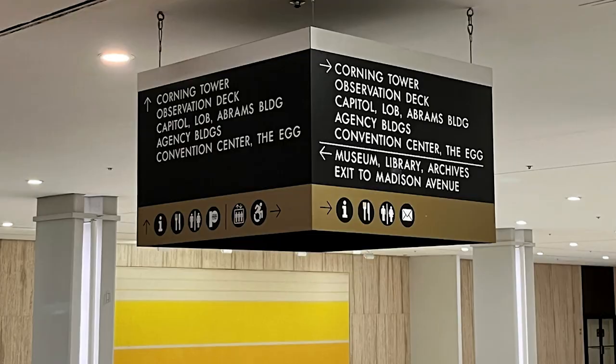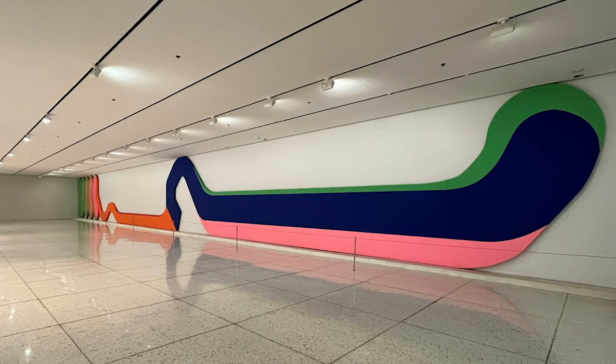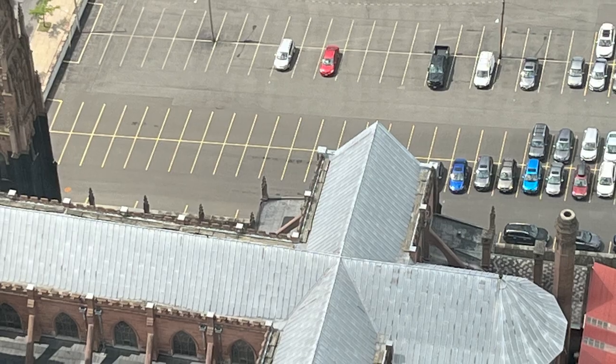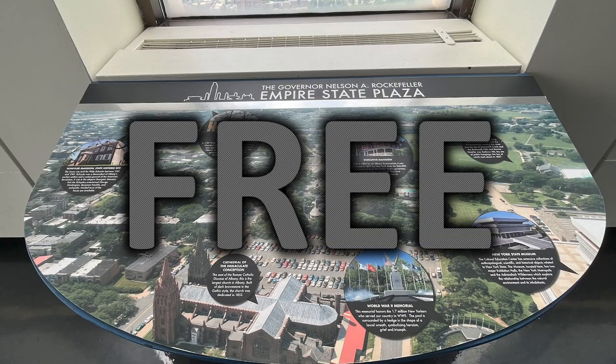I'll be taking you to the Corning Tower. We're heading to the observation deck, where we can see the Capitol, the Convention Center, the Egg, and so much more. You'll want to hold on to see every great place from the 42nd floor of the Corning Tower observation deck. And the best part? It's free.